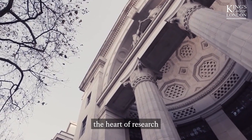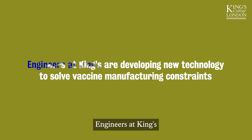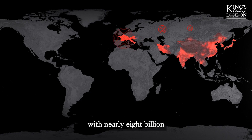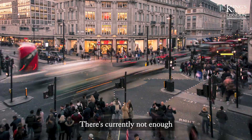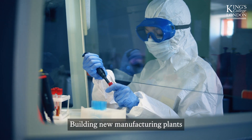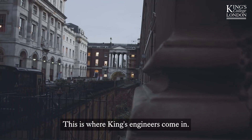King's College London is at the heart of research in the fight against COVID-19. Engineers at King's are developing new technology to solve vaccine manufacturing constraints. With nearly 8 billion people on earth to vaccinate against COVID-19, there's currently not enough manufacturing capacity to meet demand. Building new manufacturing plants is costly and time consuming. This is where King's engineers come in.